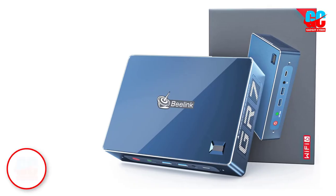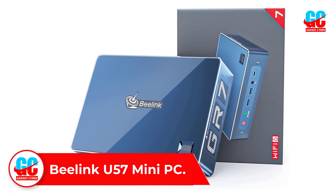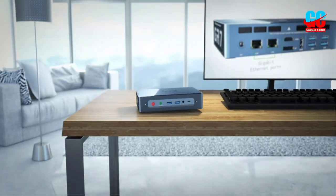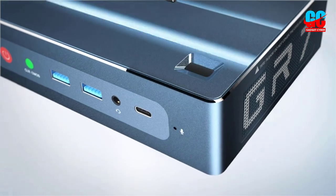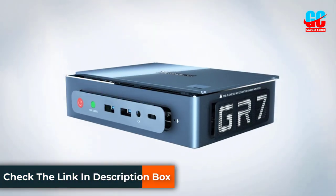Number 1: Beelink U57 Mini PC. This is a great mini PC with a star rating of 4.5 out of 5 on Amazon. It is equipped with dual HDMI and capable of supporting two screen displays. It provides great computing performance without any compromise. You can easily browse the internet, use Microsoft Office, watch movies, and much more.